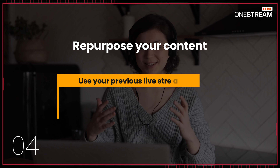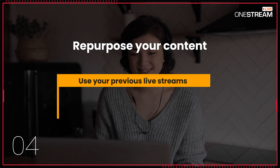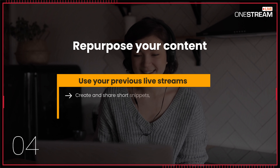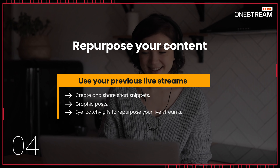4. Repurpose your content and use your previous live streams to drive maximum value out of them. Create and share short snippets, graphic posts, or eye-catching GIFs to repurpose your live streams.